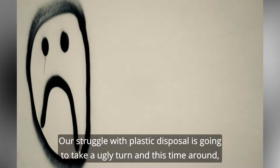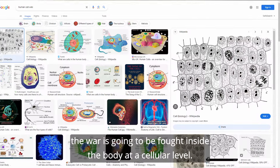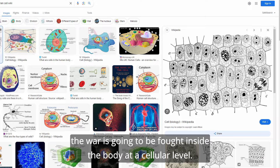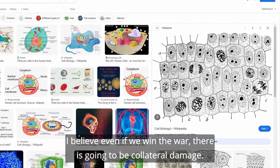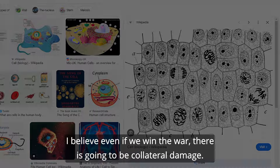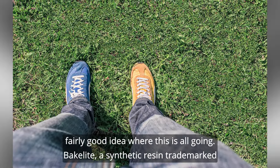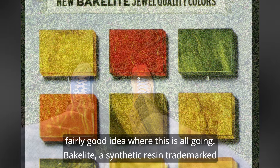With nanoplastics, however, the game is about to change for the worse. Our struggle with plastic disposal is going to take an ugly turn, and this time around, the war is going to be fought inside the body at a cellular level. I believe even if we win the war, there is going to be collateral damage — life-altering stuff. Watch till the end and you'll have a fairly good idea where this is all going.